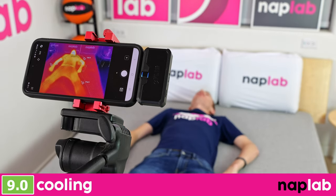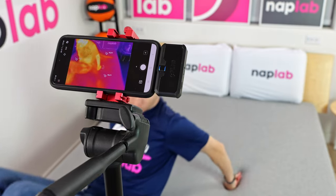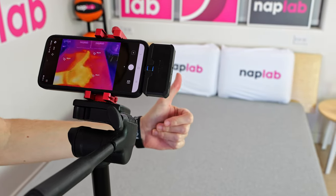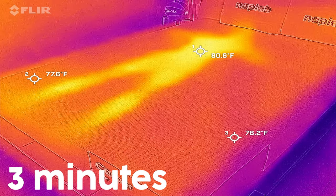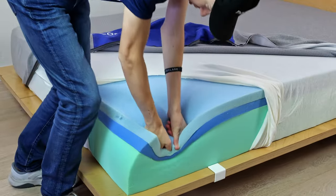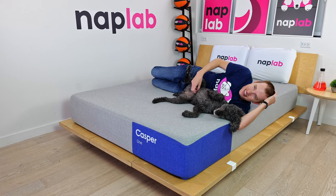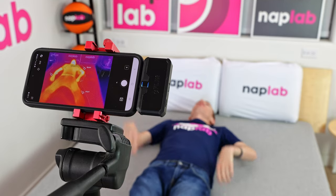To measure cooling, we lie on the mattress for 15 minutes, allowing it to absorb body heat. Then we get off the mattress and take periodic measurements of the surface level temperature. Our tests show how the mattress retains and releases heat and overall cooling performance. Mattresses that breathe better, retain less heat, and sleep cooler are better as they allow sleepers to maintain a comfortable temperature. The Casper 1 has good cooling performance, but it's nothing special.